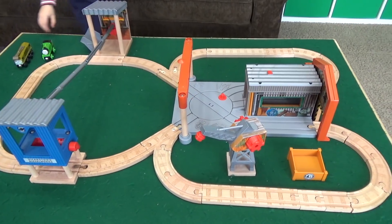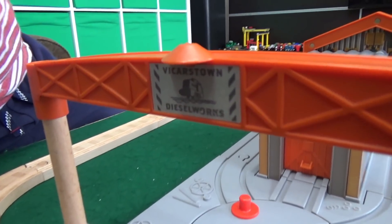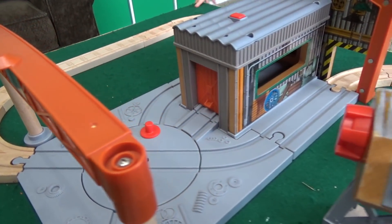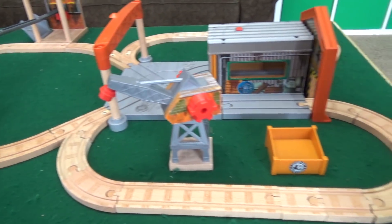Liam, what are we reviewing today? This is a rare 2011 set known as Percy at the Dieselworks. So Liam, what's your first impression of this set?